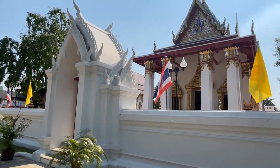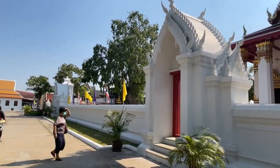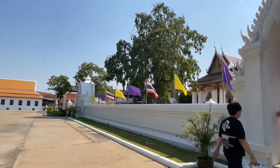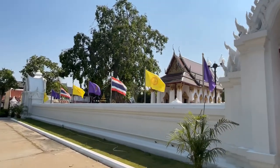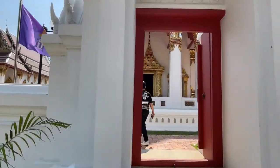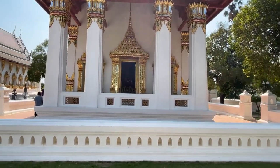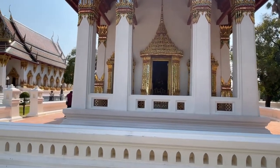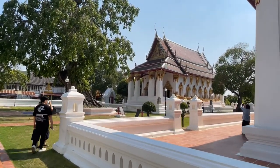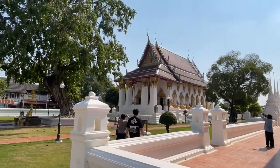This is an active temple — it's not like a lot of the ruins you see around Ayutthaya — and it's in really good shape. It's actually on the island of Ayutthaya itself, just a couple kilometers away from the historical park where you see all the main ruins. It has a couple of prayer halls — this one and this one over here.